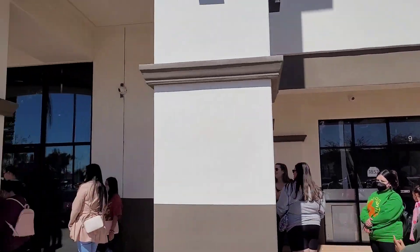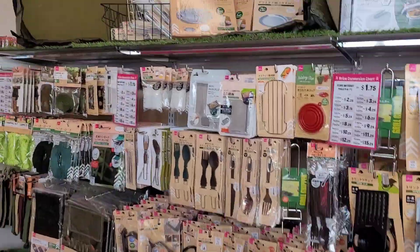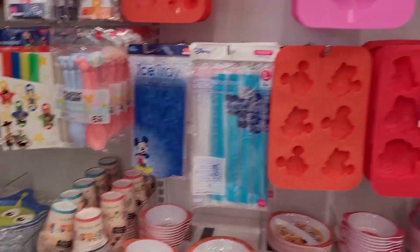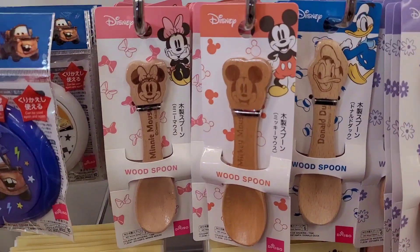First Daiso store in Arizona, waiting to go inside. Oh look at those spoons, those are cute.